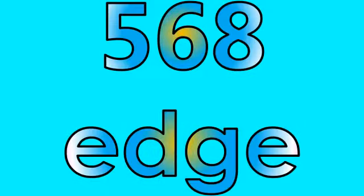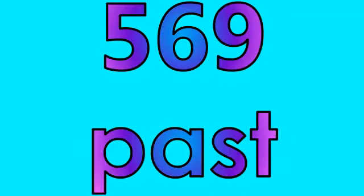Number five hundred sixty-seven: job. Number five hundred sixty-eight: edge. Number five hundred sixty-nine: past.